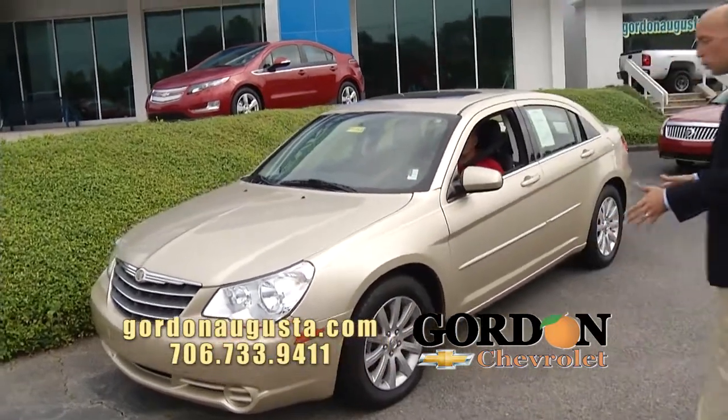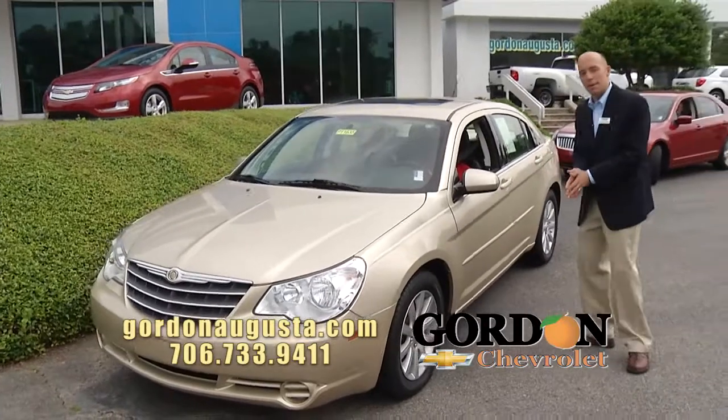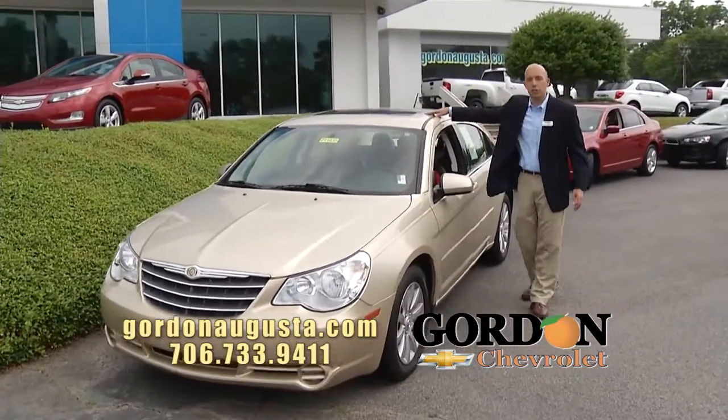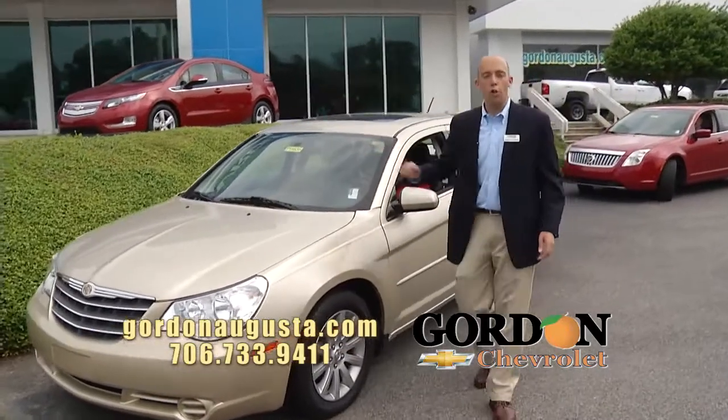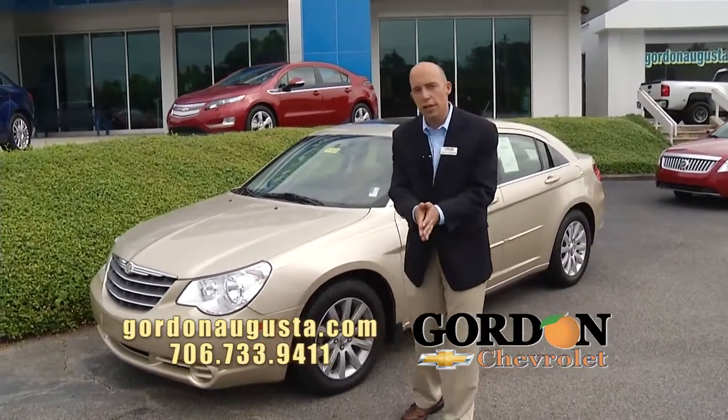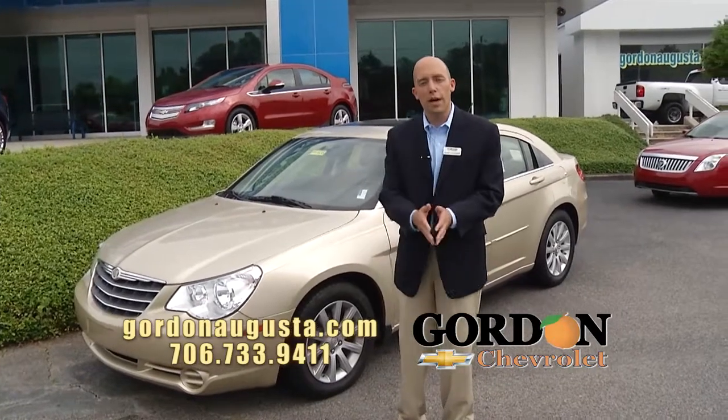Look at this 2010 Chrysler Sebring Limited — alloy wheels, big touring tires, leather interior, power sunroof, automatic climate control, all the options you can get in a car like this. I've got multiples in stock like this. Great fuel economy, great riding car, great price.